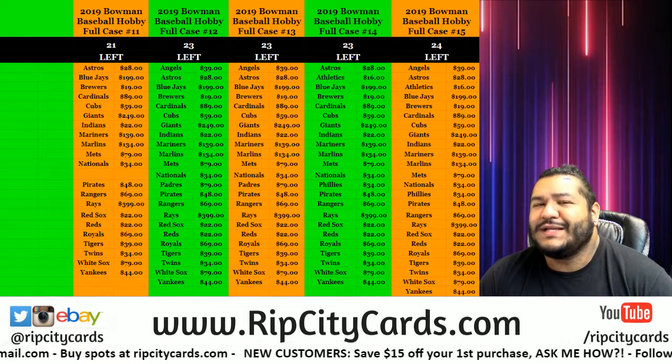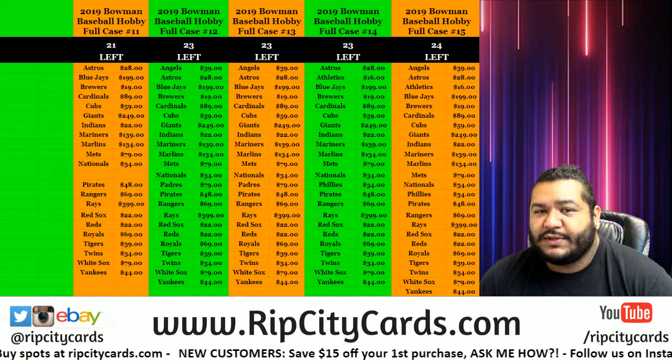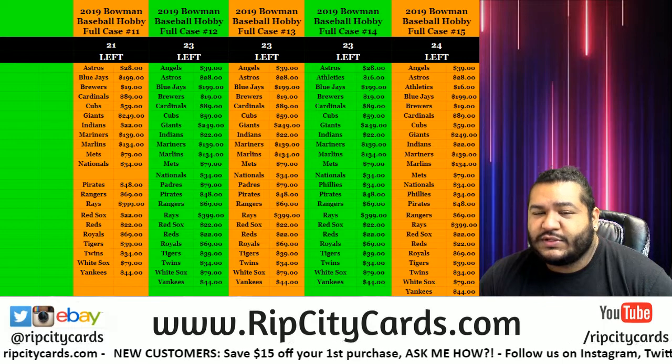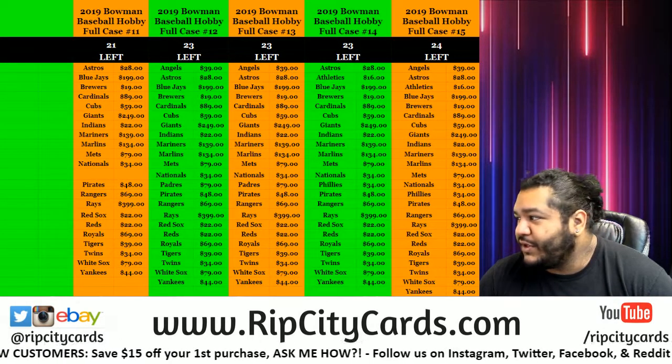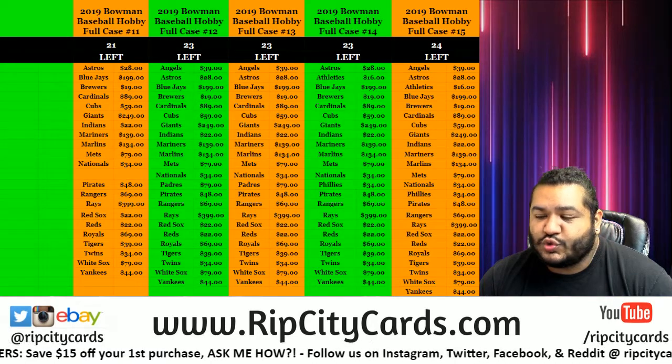What up, it's your boy Cardboard to the Moses here to do a little something — 2018 Panini One Football, 10 box break number 12.